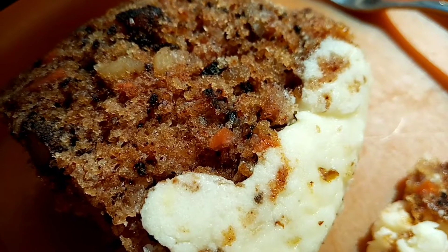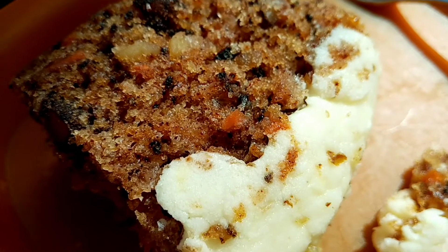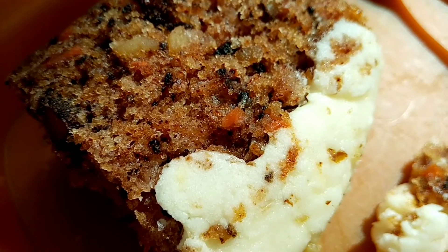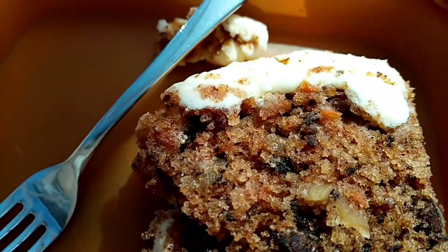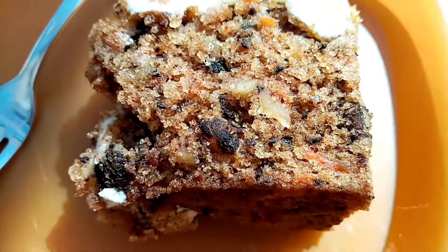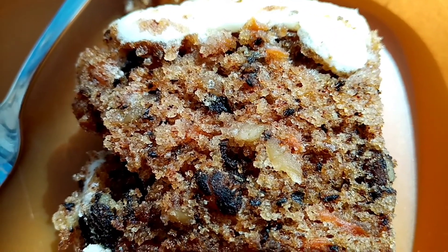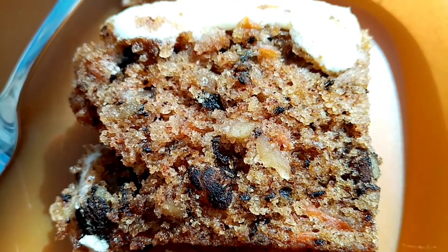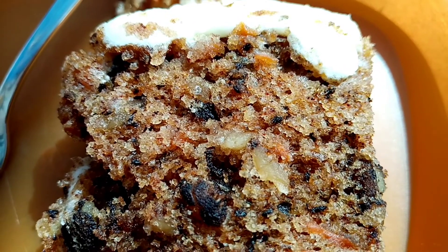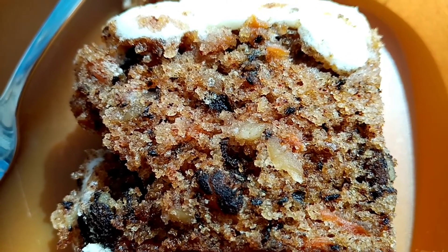My daughter very kindly brought me back a piece of carrot cake from town. Now I've cut it in half, as you can see, so she's had the other half. She wanted me to have it all but obviously it's too high in calories. So I looked on the app and I put it under Coffee One — I think it was Coffee One's carrot cake.